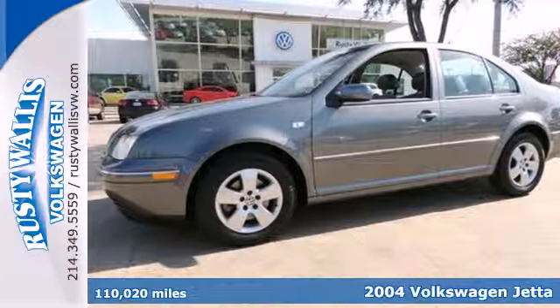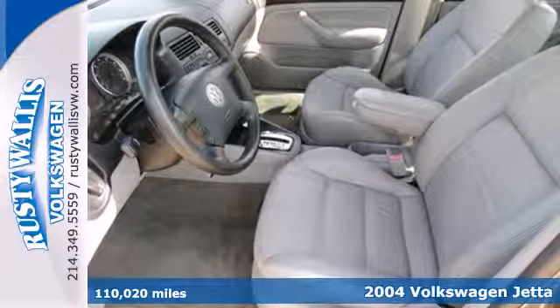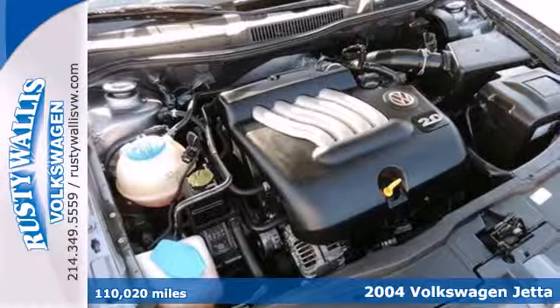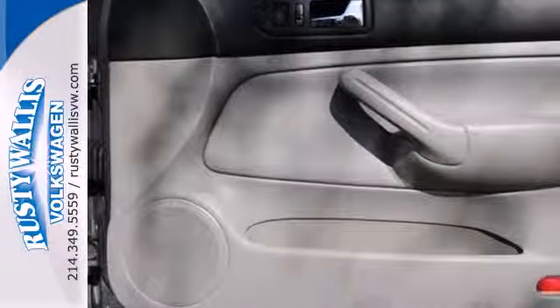Here's a 2004 Volkswagen Jetta Sedan. Standard safety features in the roomy and refined Jetta Sedan include four-wheel anti-lock brakes, multiple airbags, and a security system to protect the vehicle while you're away.